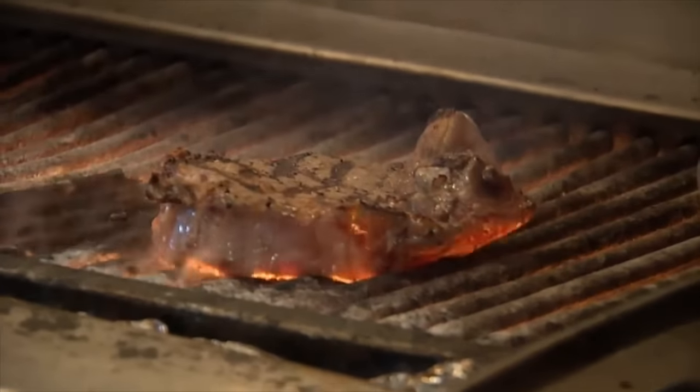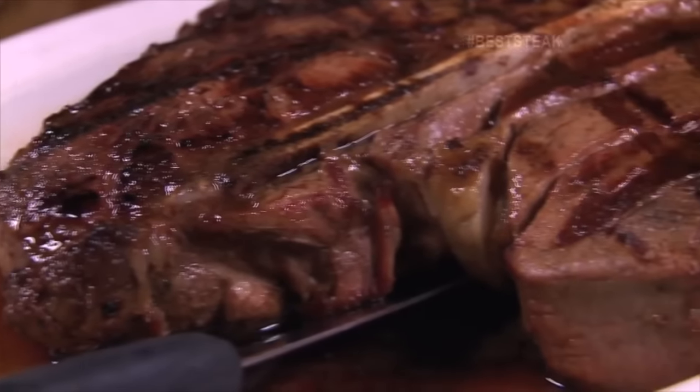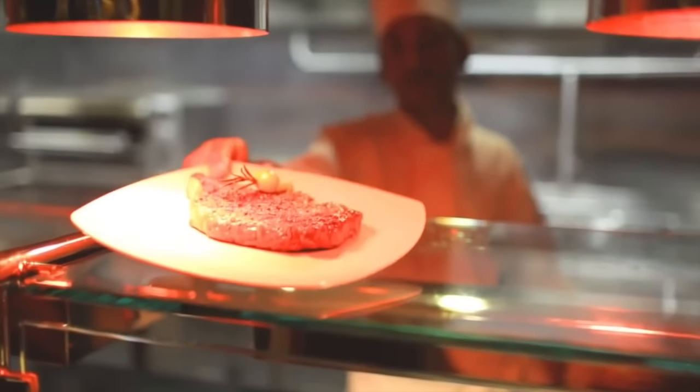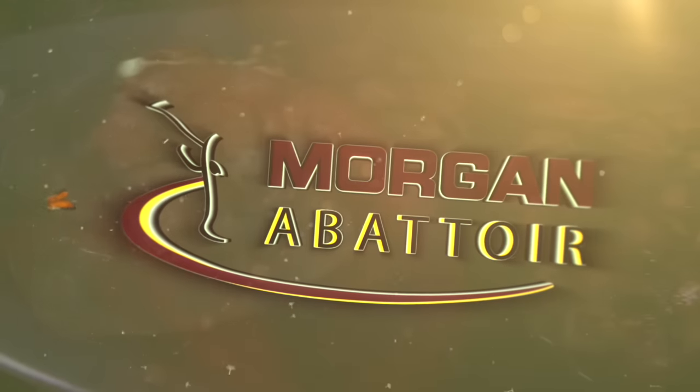At Morgan Group, we believe in doing things right from the very beginning, and that's why our near-perfect beef steaks on plates in different parts of the world are a result of a near-perfect process right from the very beginning.